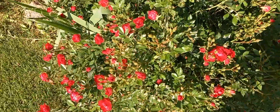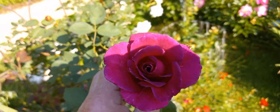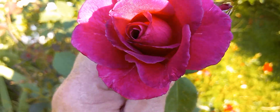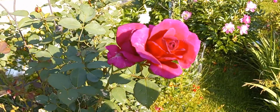Looking pretty nice. There's our purple rose. Roses didn't get the beating that the peonies did in the rain.